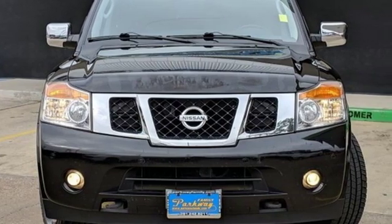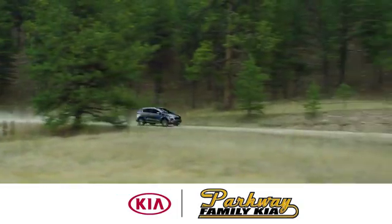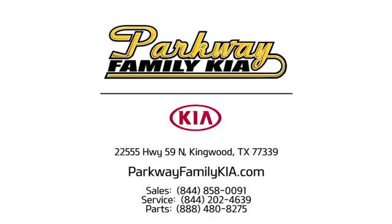See it for yourself when you take it for a test drive. Stop on in to Parkway Family Kia today. We're conveniently located at 22555 Highway 59 North in Kingwood, Texas.